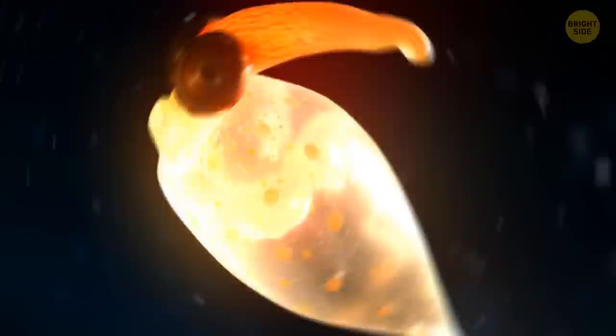Despite the hairy octopus looking like it's forgotten to comb its hair in the morning, it's actually its skin that's sticking out in every direction. Other sea creatures have a harder time realizing where the octopus itself is this way.